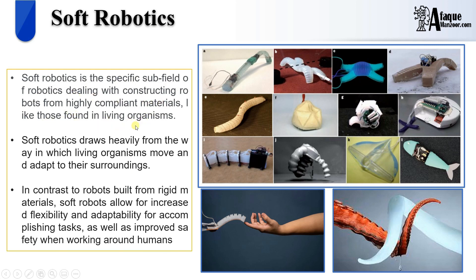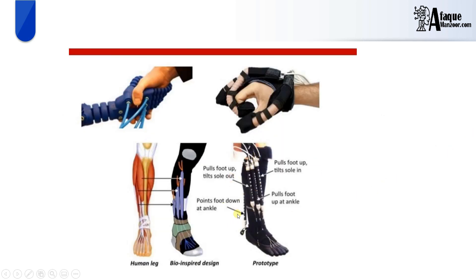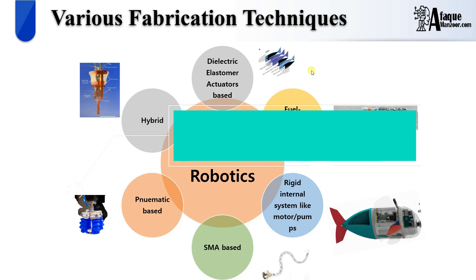Soft robotics is the subfield of robotics which deals with the construction of robots from compliant materials. There is no motor or any other rigid part — which is used normally in conventional robotics to actuate or create motion. Here we have a variety of examples of soft robots developed by different researchers and engineers across the world. Similarly, here we have soft manipulators or grippers — their compliant and flexible nature makes them quite robust when interacting with objects. We also have medically assisted bio-inspired robots. Fabrication techniques are key, and 3D and 4D printing are the most important parts of designing a soft robot body.